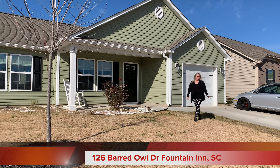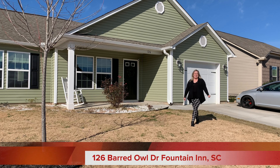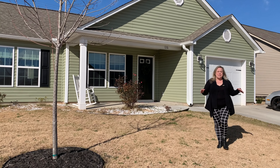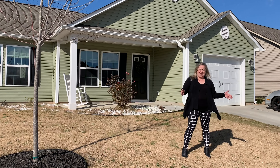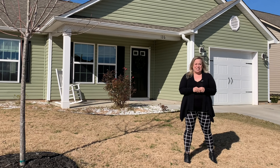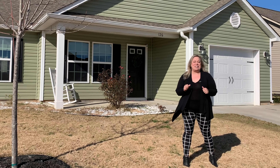Welcome to 126 Barred Owl Drive located in Fountain Inn, conveniently located to downtown Fountain Inn, Simpsonville, and Heritage Park 385. All the conveniences of dining, shopping, and even medical facilities are located just minutes away.